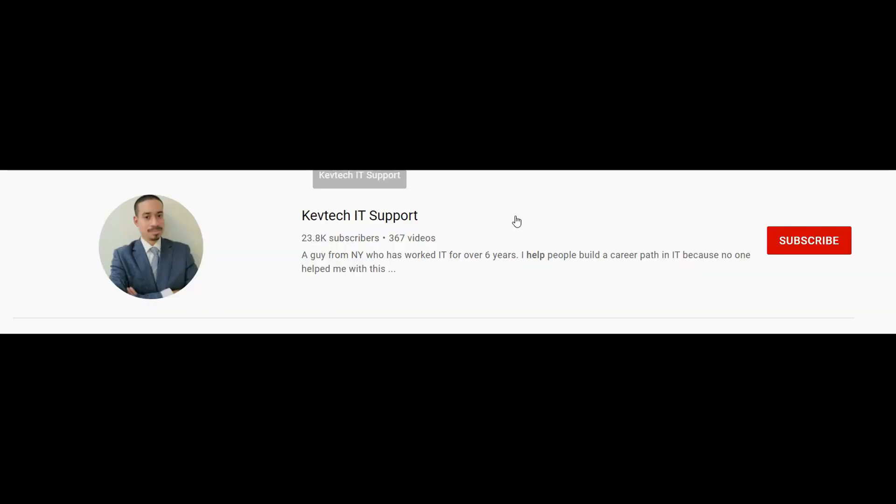Hey guys, it's Kept. I'm bringing another video on information technology. I hope you're having a good day. Happy Saturday! Today I want to talk about why you can't find a job in IT.